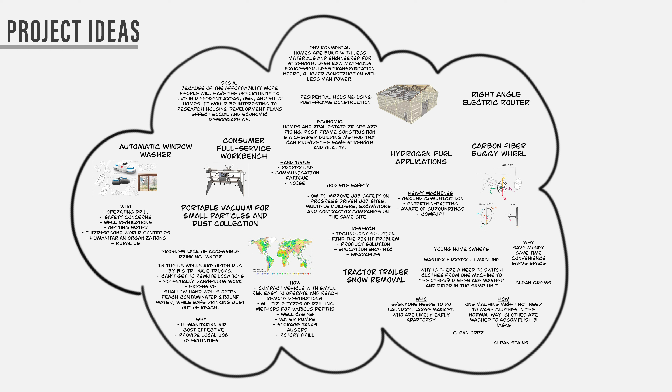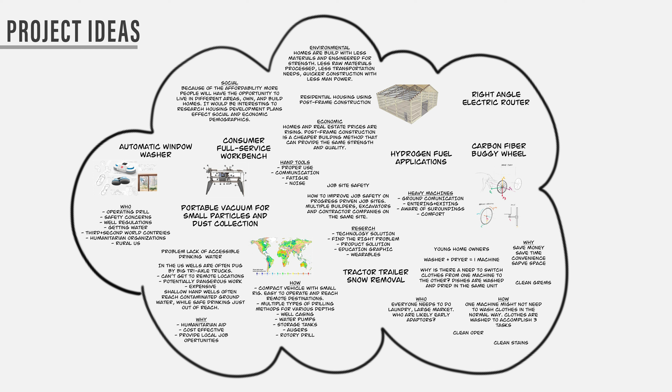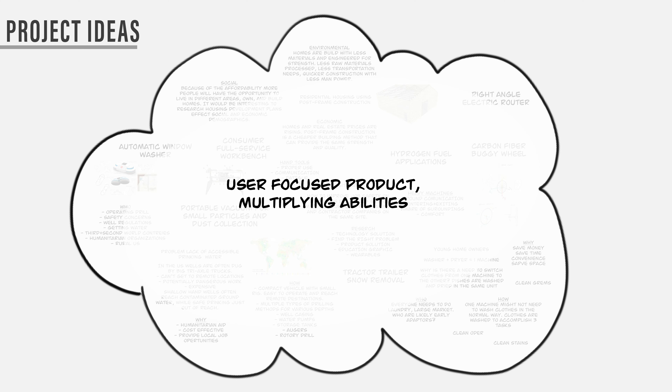Fast forward to this past January, when it came time to choose a capstone, a problem I ran into was having too many ideas. I identified a common theme between my experience and ideas. The goal was to design a user-focused product that can multiply or enhance a user's natural abilities.